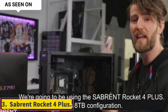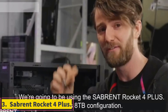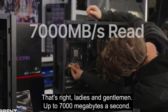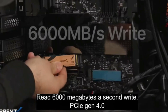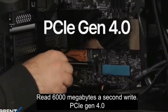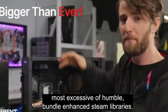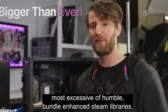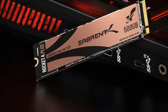Number 3: Sabrent Rocket 4 Plus. For those of you that need as much storage capacity as possible, the Sabrent Rocket 4 Plus offers Gen 4 NVMe SSD drives with capacities as big as 8TB. The Rocket 4 Plus is no slouch when it comes to performance either, offering sequential read speeds up to 7,100 MB per second and sequential write speeds up to 6,600 MB per second.